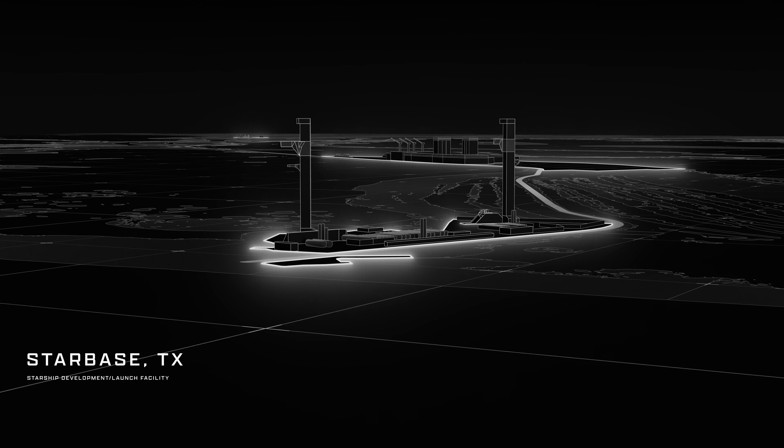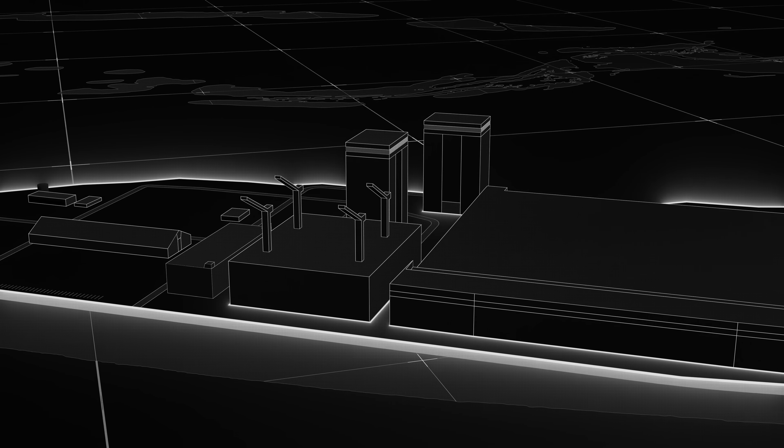Hey hey hey, Lab here, back in the saddle, bringing you the latest in Starbase and Space news.